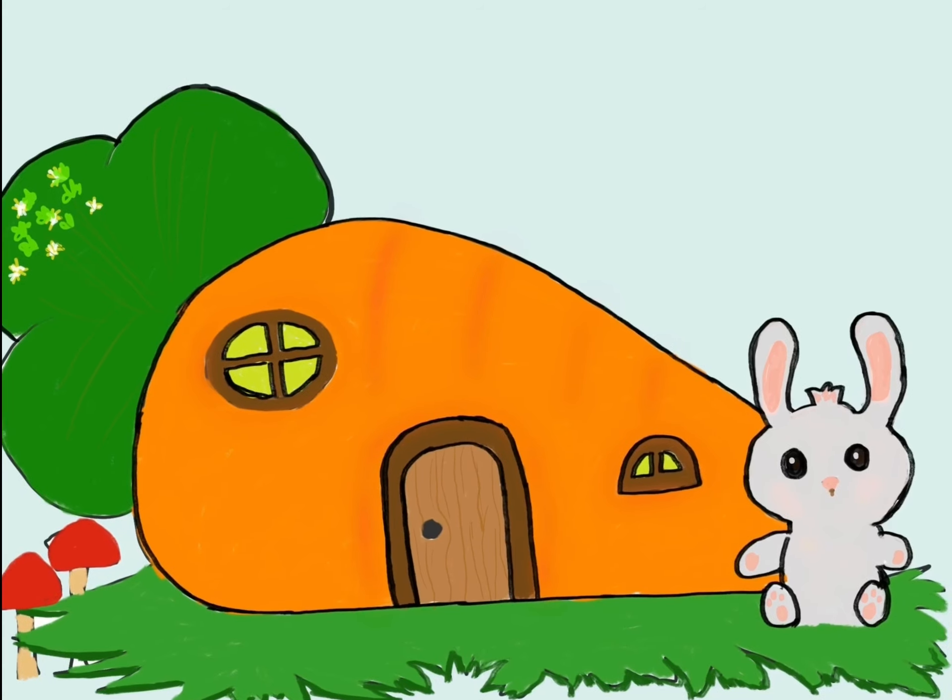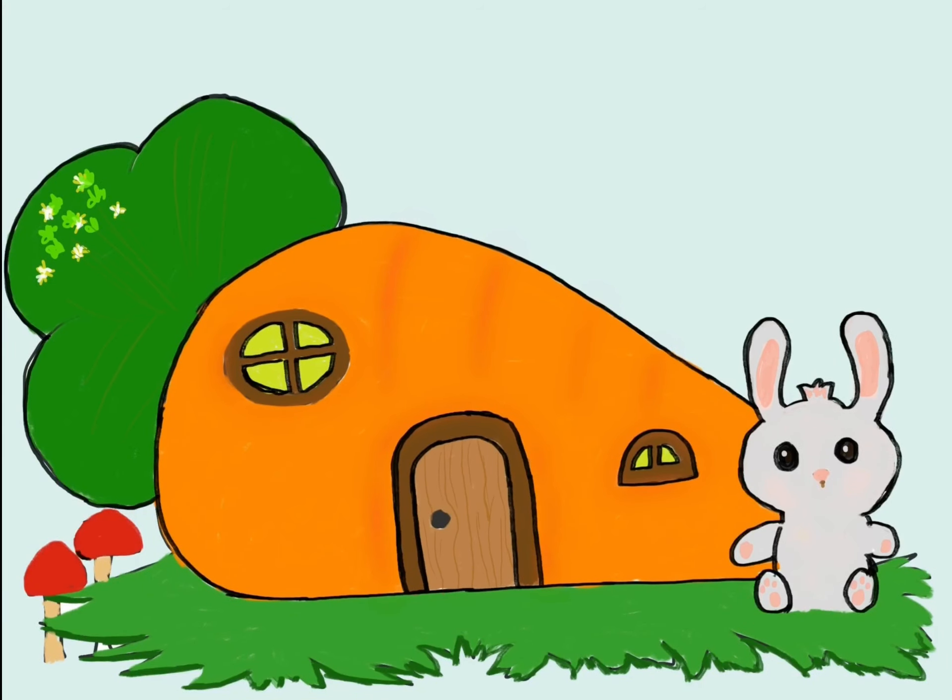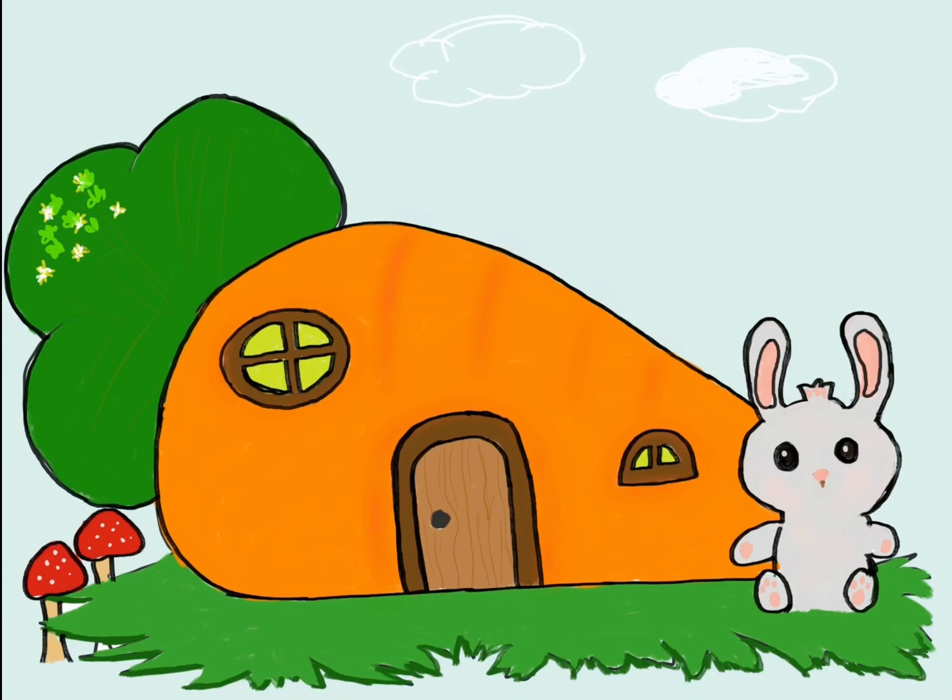Benny's heart swells with pride and happiness as he watches his friends enjoy the home he built with love and imagination. His giant carrot house becomes a beloved gathering spot for all the forest creatures.